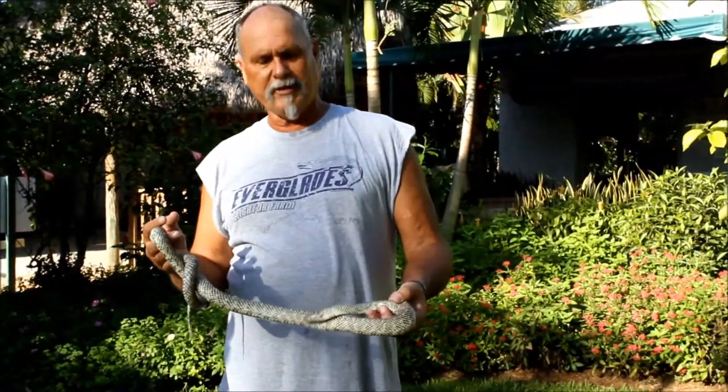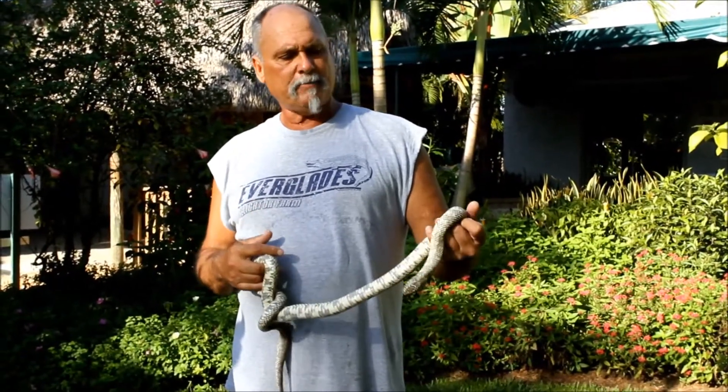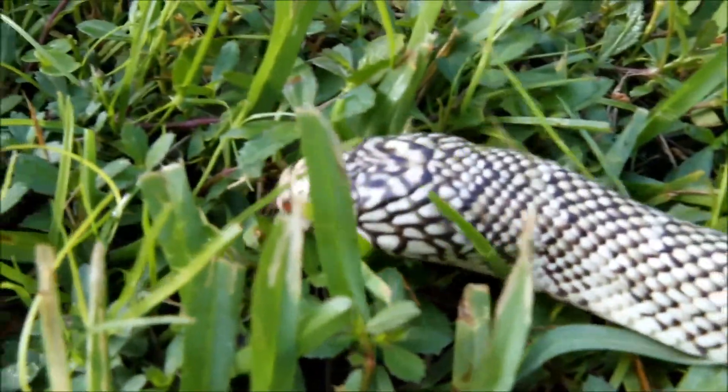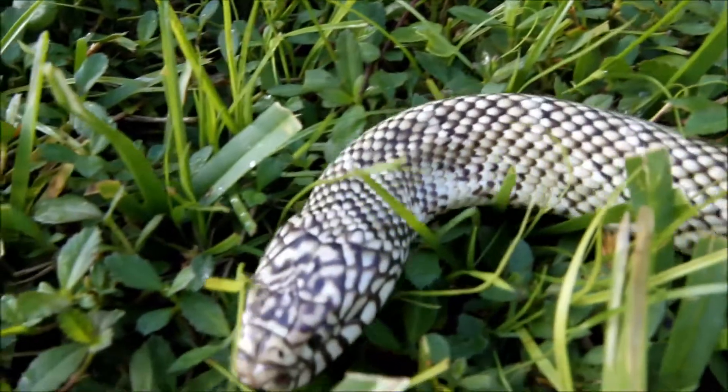In the snake exhibit, you're going to see from the rare to the very common snakes that we have here in Florida. This is a common snake — this is your Florida King Snake, sometimes referred to as King of All Snakes. It gets that name because it eats other snakes. It is quite an opportunist.